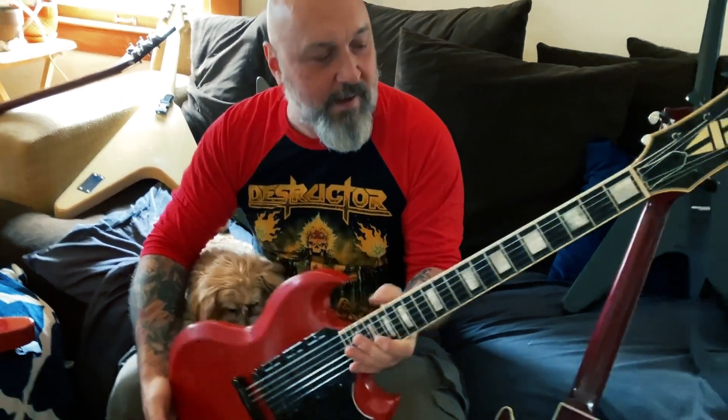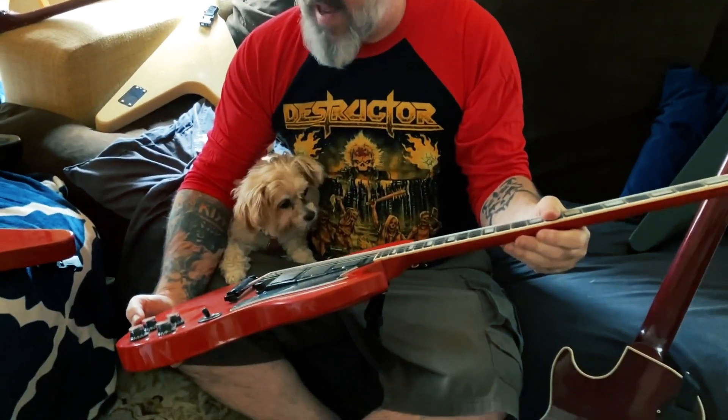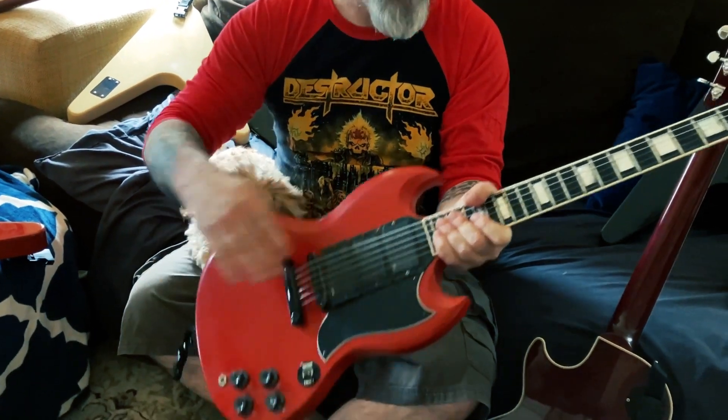I'm gonna show a few of my favorite guitars. This is my 1988 Gibson Showcase Edition — you can see the back of the headstock there. They made 200 of these for the Sam Ash chain in 1988. It's a Custom Shop SG.